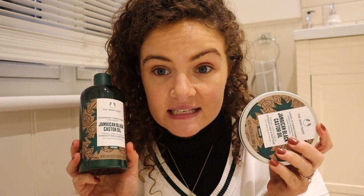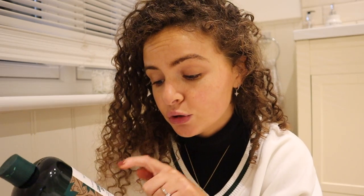The girl in the shop — I believe her name was Mika — she's really helpful in the Bournemouth Body Shop. She pointed this out to me and I was like, I need to try this. It's not actually a shampoo — it's the Jamaican Black Castor Oil for Curls and Coils, and it's a cleansing conditioner.